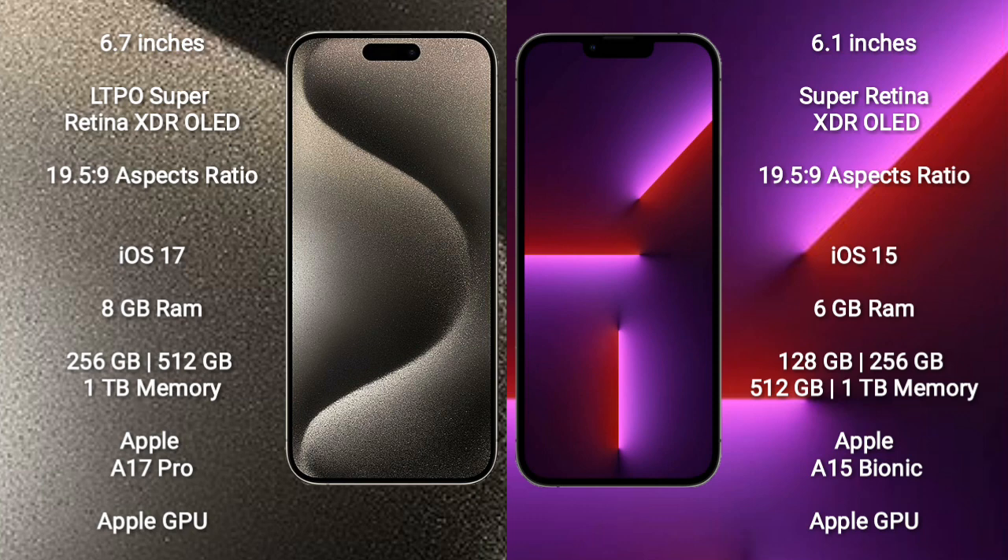iPhone 15 Pro Max runs on the iOS 17 operating system. iPhone 13 Pro runs on the iOS 15 operating system. iPhone 15 Pro Max comes with 8GB RAM and 256GB, 512GB, or 1TB internal storage, Apple A17 Pro processor and Apple Graphic GPU.